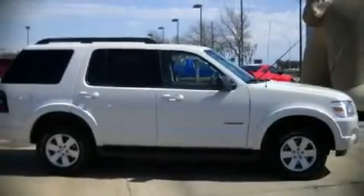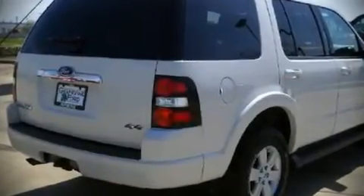It features an automatic transmission, four-wheel drive, and a four-liter, six-cylinder engine.